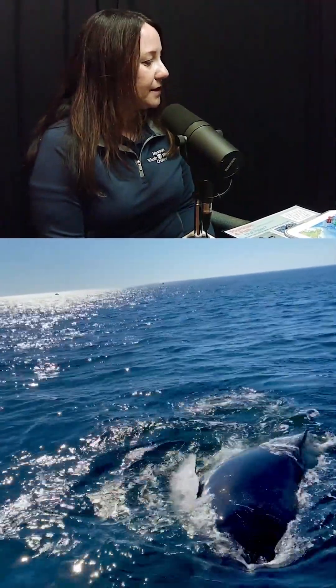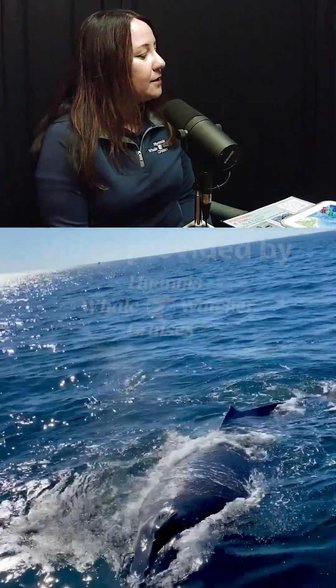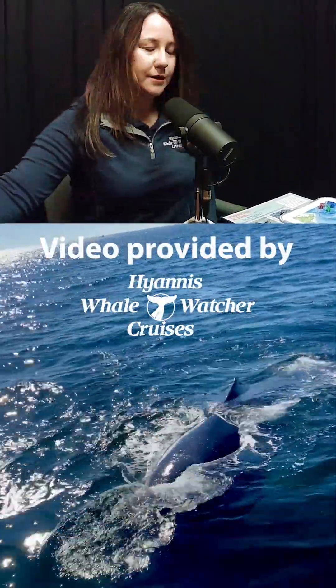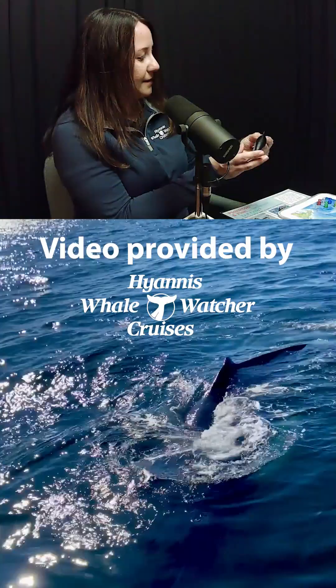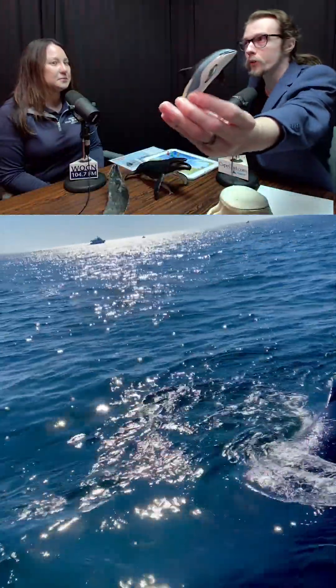Some other examples of whales that we see include the minke whales, like we mentioned, and fin or finback whales. We'll sometimes see Atlantic white-sided dolphins, which are these little guys down here. Very interesting and very colorful as well — they're beautiful.